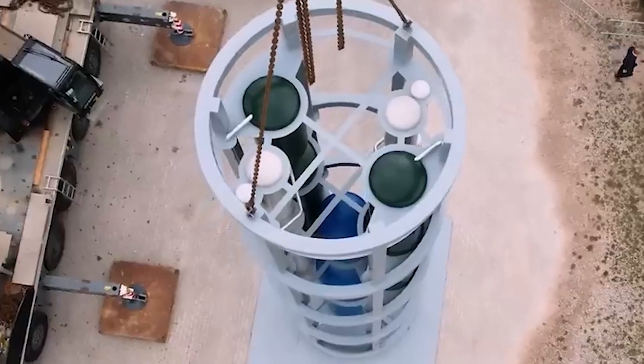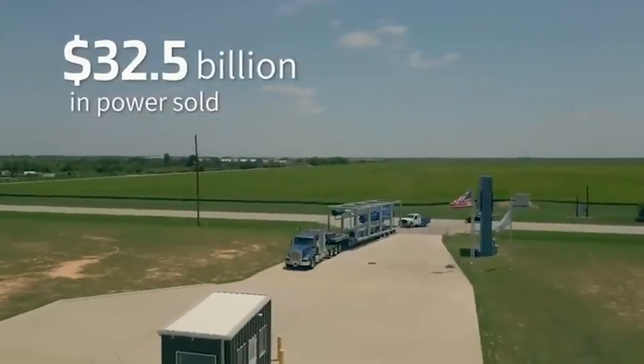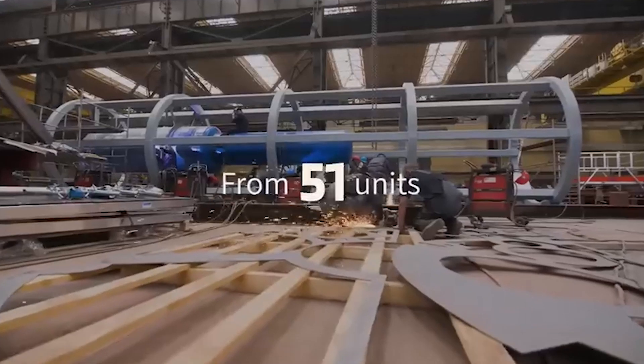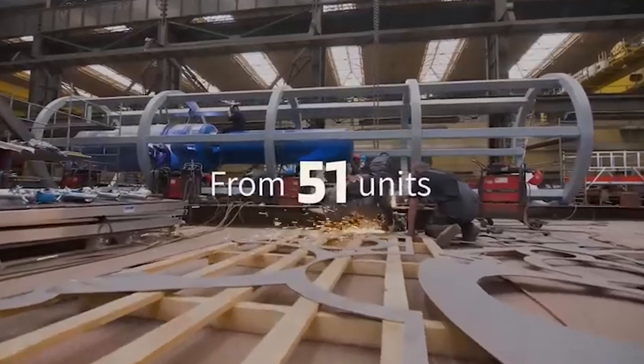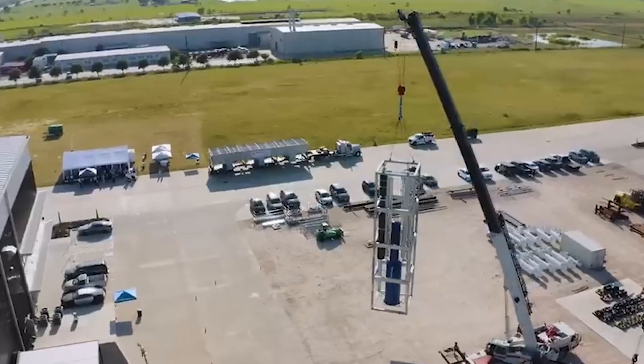From the moment you place your order, it'll take about 24 months to complete assembly. With an expected service life of 42 years, with the option for extension, it's a reliable energy solution for the long haul.